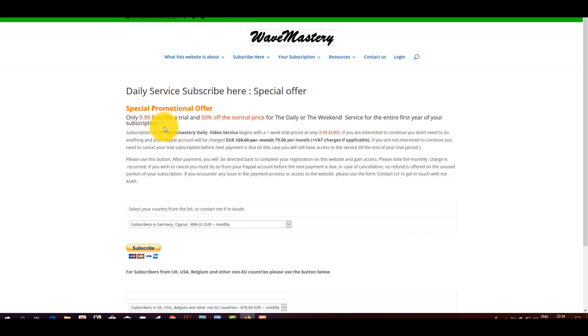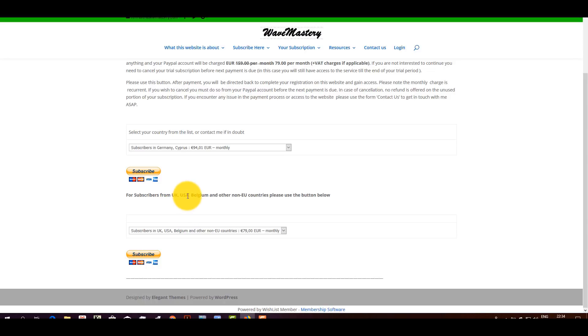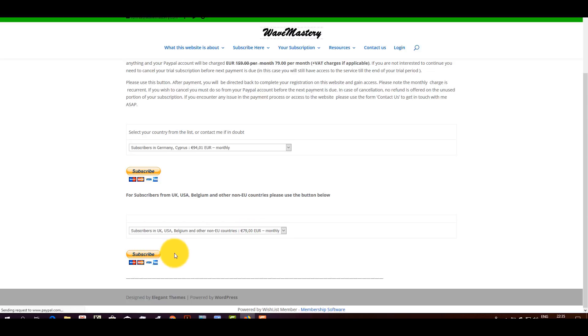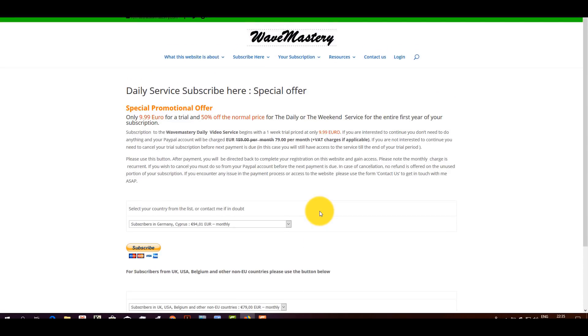Let's suppose you go for the daily videos — you click here, it takes you to the page, it gives you full explanation of what is involved. If you are from Europe, VAT applies; most countries are subject to VAT so you have to select your country here. If you are from the UK, USA, Belgium — oddly enough because I am based in Belgium — in Belgium you don't pay VAT. So USA, UK, Belgium, and the rest of the world basically don't pay any VAT. Only $79 applies. Your subscription will start with $9.99; after one week the $79 will kick in every month. You click on that, it takes you to PayPal — a straightforward process. You pay, it starts with the first seven days at $9.99, takes you back to the page and you get your logins.